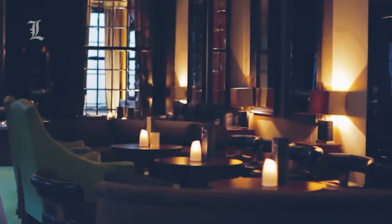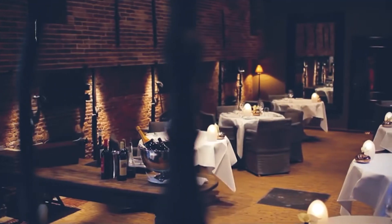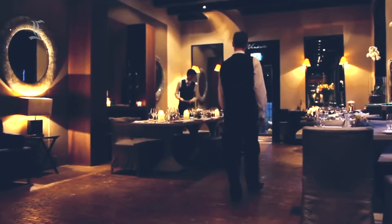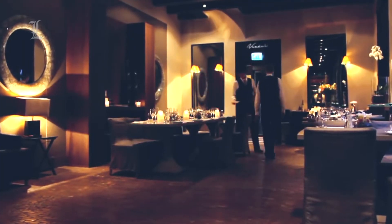The Michelin-starred Vinkeles restaurant is a highlight too. Situated in what was a bakery in the 18th century, the restaurant displays exposed brick floors, original baker's ovens, and dark wood beam ceilings.